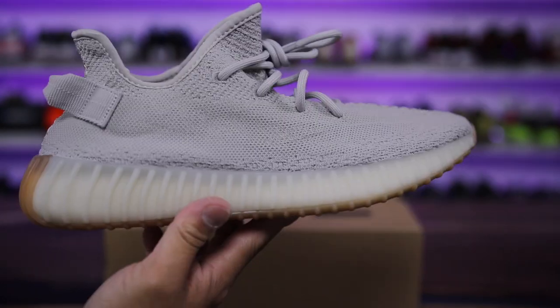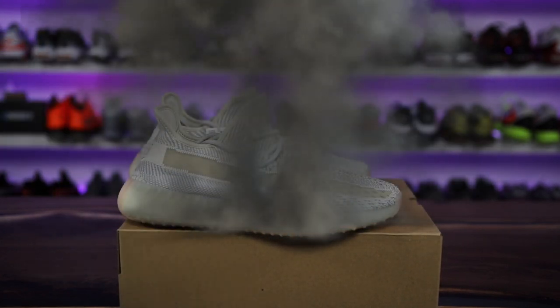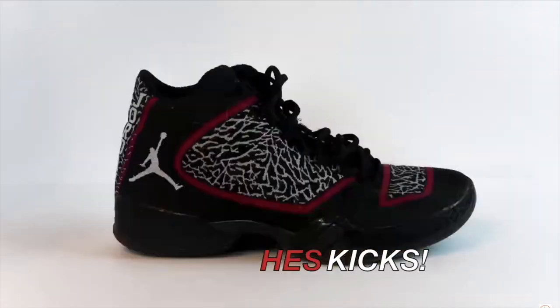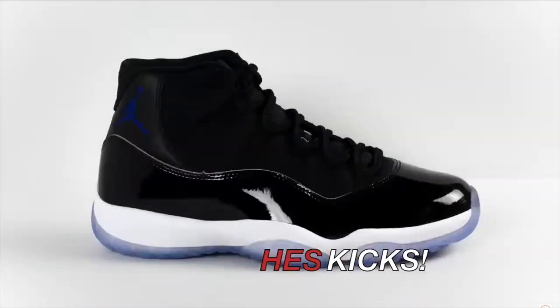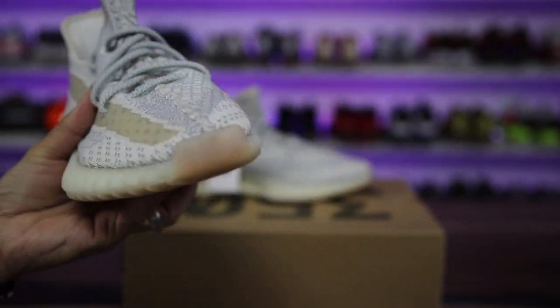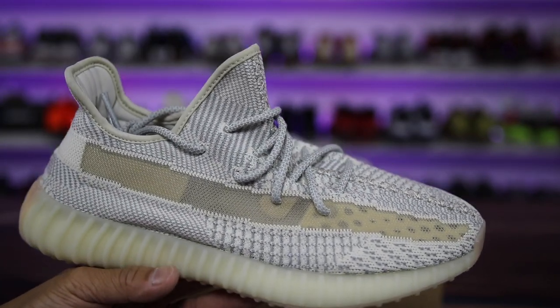What is going on guys, Hess here at collectivekicks.com. If you guys want to shop this week's top sneaker deals, check the link in the description and happy shopping. Today though, we have a review of this Yeezy right here — the latest and greatest 350 to hit the market in the US at least, and this is the Landmark colorway.